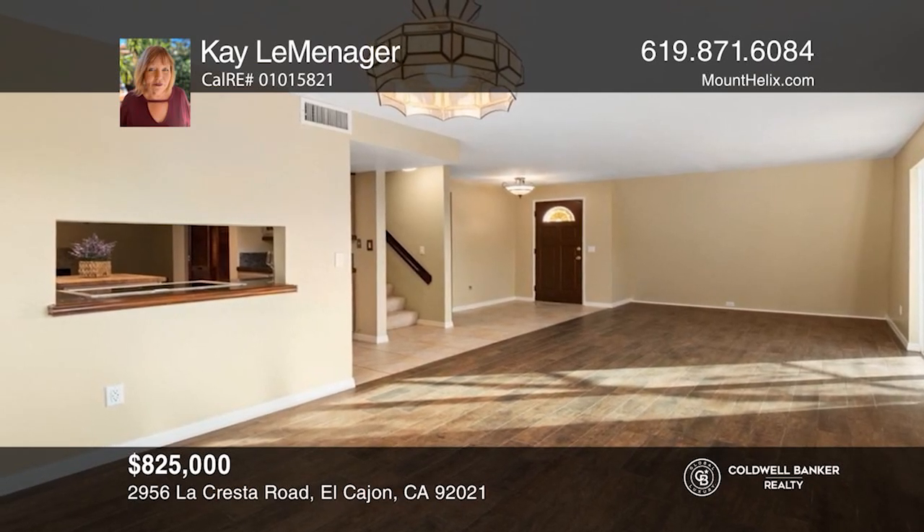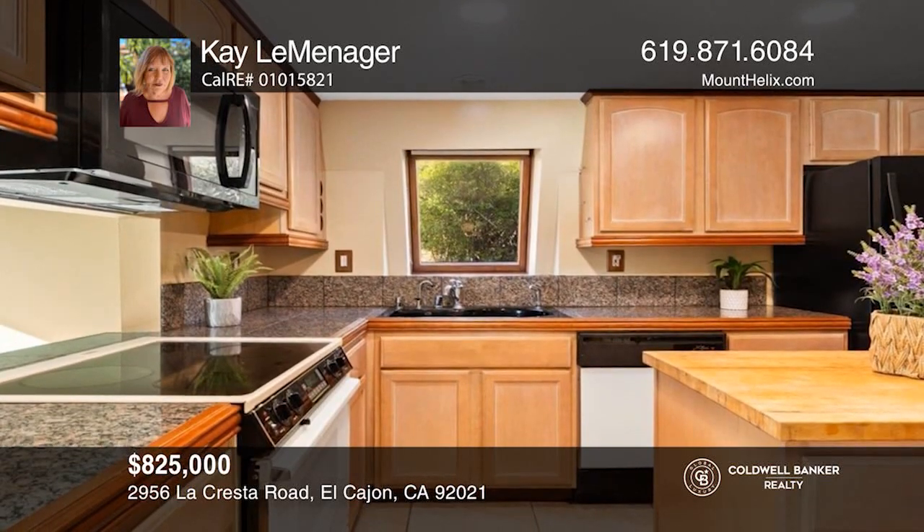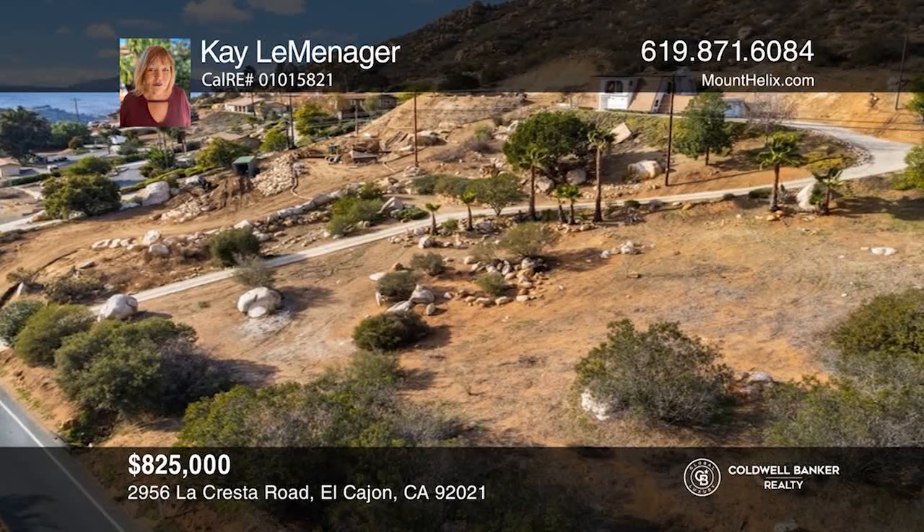This unique steel frame home is situated on two and a half acres in the friendly Crest community, with three bedrooms and a large office. Make this one-of-a-kind home yours today by calling Kay LeMénagé.